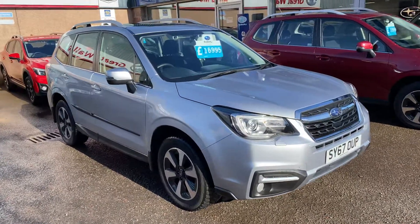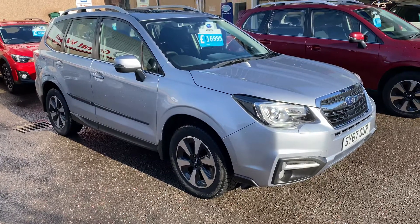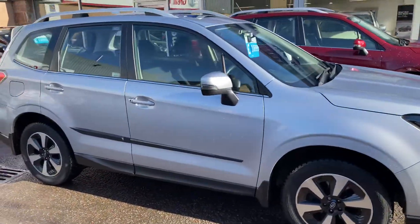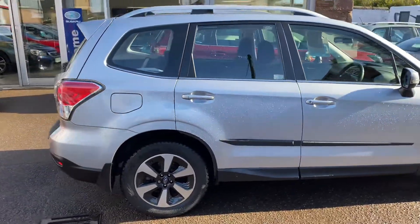Here's our 2017 Subaru Forester XE Lineartronic, 2 litre petrol automatic all-wheel drive, ice silver metallic. One owner from new — we supplied it and we've done all the servicing on it.